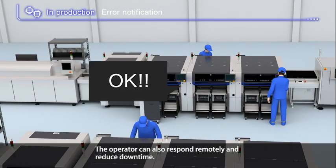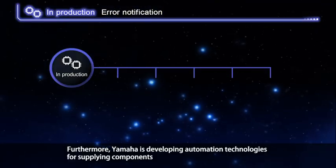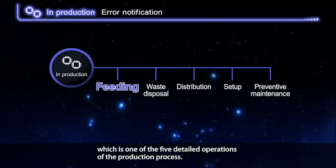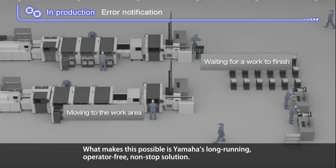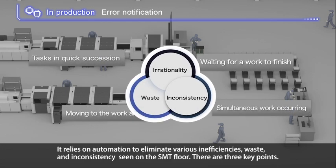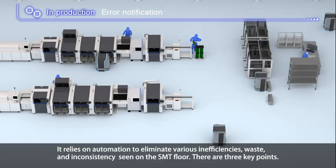As a result, an operator will be able to manage multiple lines efficiently. Furthermore, Yamaha is developing automation technologies for supplying components, which is one of the five detailed operations of the production process. What makes this possible is Yamaha's long-running operator-free, non-stop solution, which relies on automation to eliminate various inefficiencies, waste, and inconsistencies seen on the SMT floor.